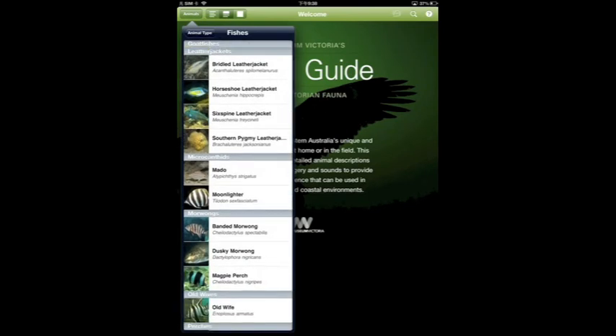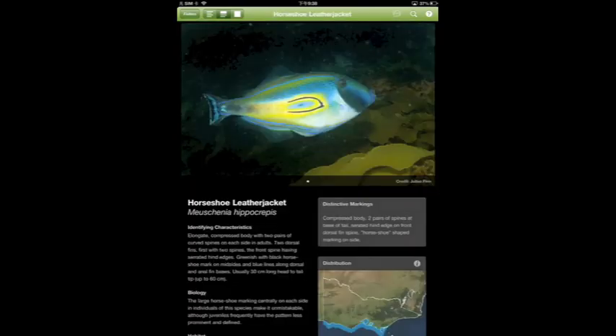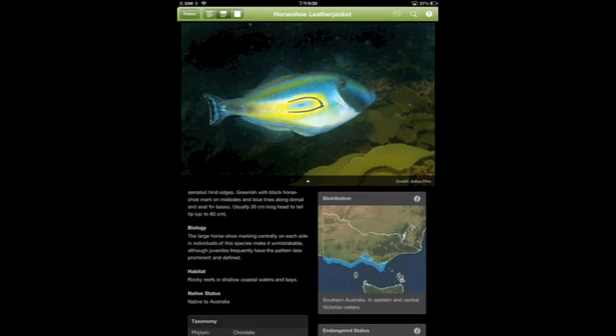If you are interested in a particular one, just click on it and a more detailed description will be presented to you with the fish's identifying characteristics, biology, habitat and native status. A distribution map is also provided to show you where the fish are located.